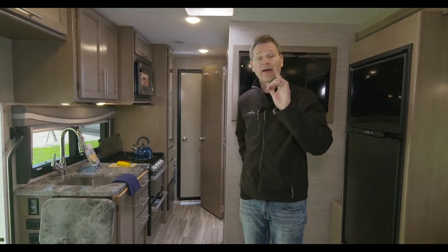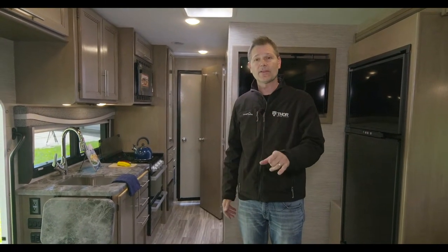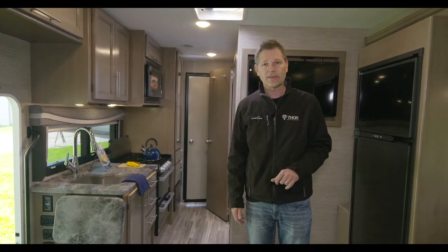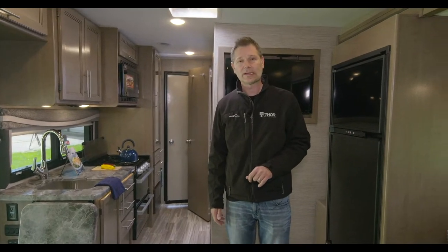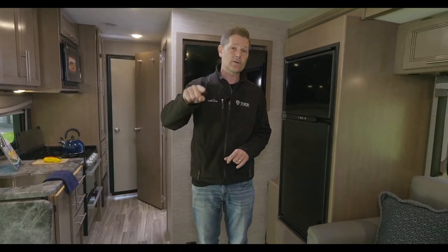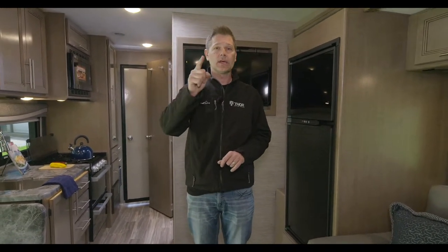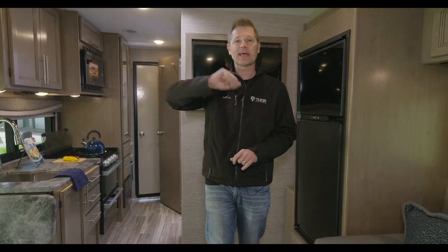Thanks for watching — we're going to wrap it down. Everybody enjoy your weekend. Happy Mother's Day to all the moms out there on Sunday. If it's been a while since you talked to your mom, give her a call. Don't forget to subscribe so the next time we're out here shooting a video you'll be able to see it. Bye everybody and have a great weekend!